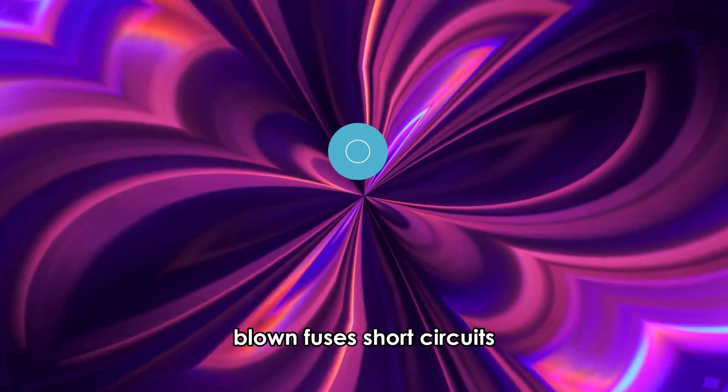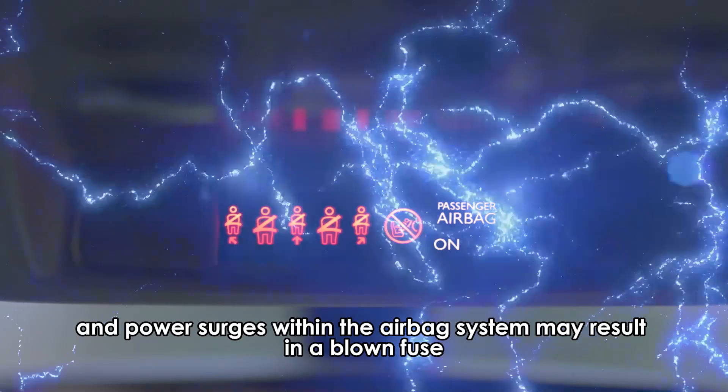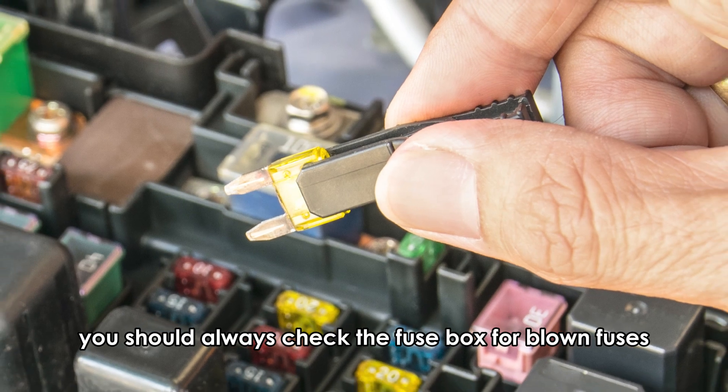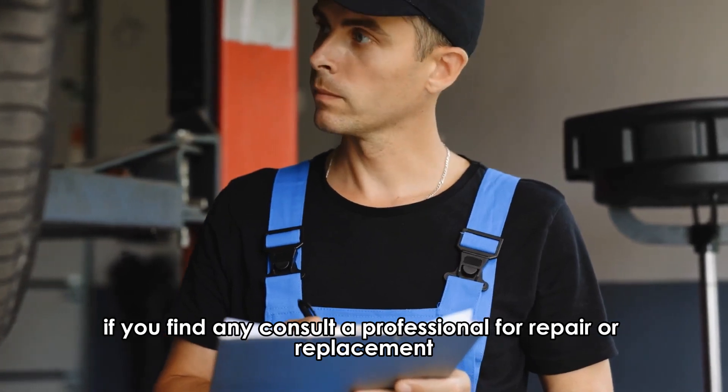Blown fuses. Short circuits and power surges within the airbag system may result in a blown fuse, which may lead to a non-functional passenger airbag. You should always check the fuse box for blown fuses. If you find any, consult a professional for repair or replacement.